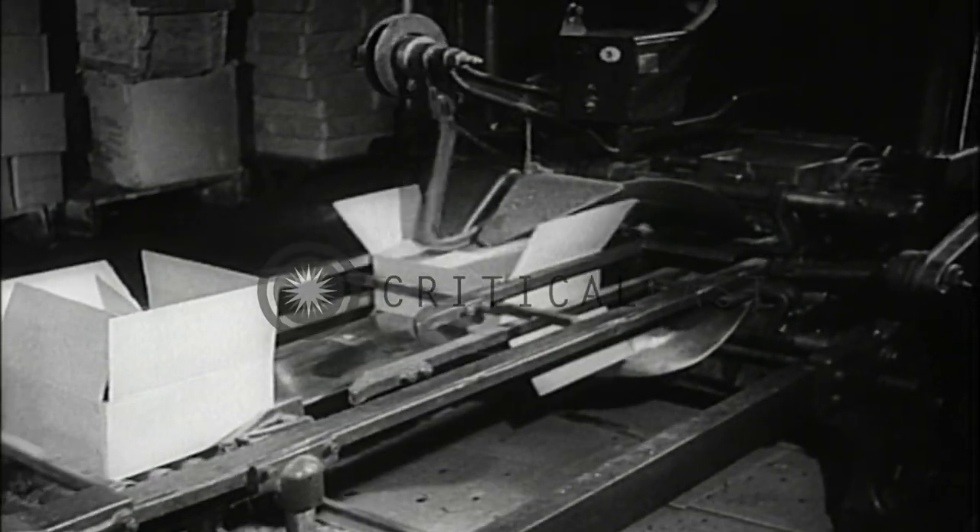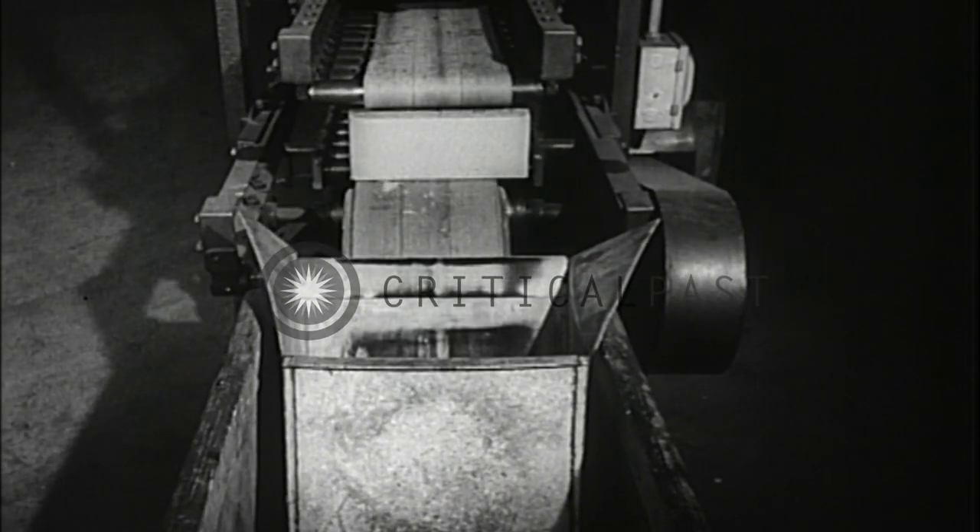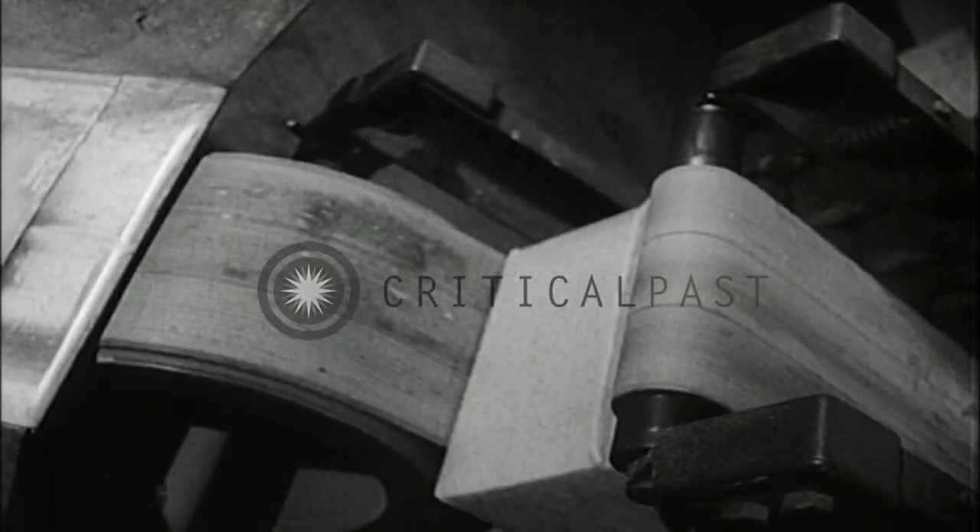Fully packed, the parcels go by neutral transport to Switzerland, and under international control are then distributed to allied fighting men in German camps.